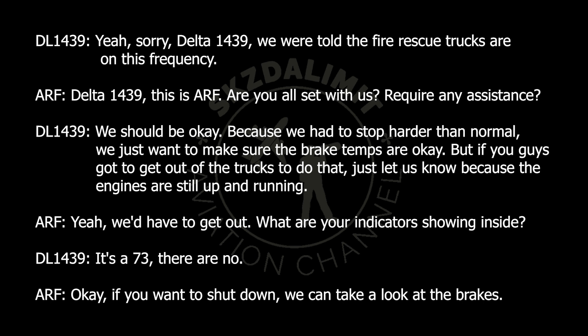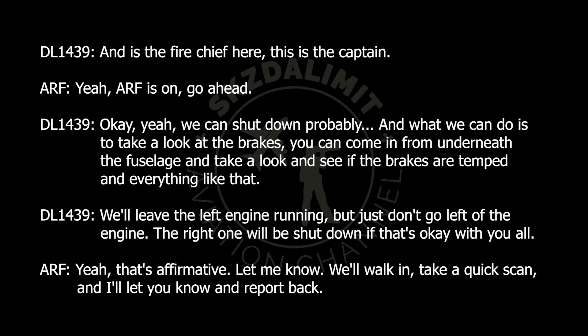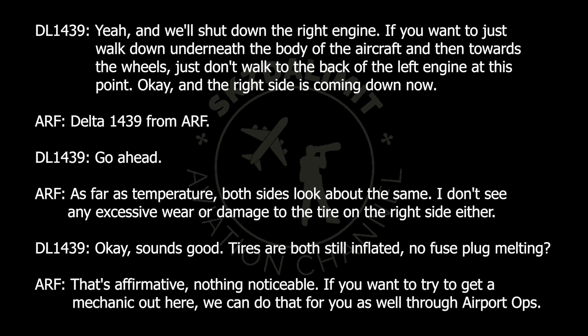Yeah, we'll have to get out. What are your indicators showing inside? It's the 737, there are none. Okay, if you want to shut down, we can take a look at the brakes. Is the fire chief here? This is the captain. RFI's on, go ahead. Yeah, we can shut down. What we can do is come in from underneath the fuselage and take a look at the brakes — see the temp and everything like that. We'll leave the left engine running, but just don't go left of the engine. The right one will be shut down, if that's okay. Yeah, that's fair. We'll walk in for a quick scan and report back. Right, so shut down the right engine, walk down underneath the body of the aircraft toward the wheels — just don't walk to the back of the left engine at this point. Okay, the right side's coming down now.